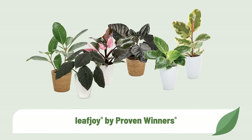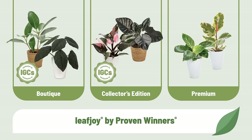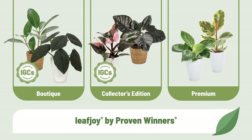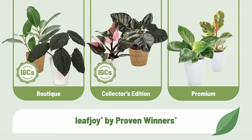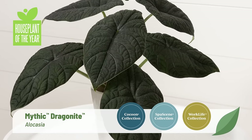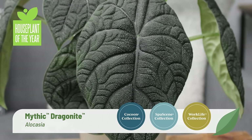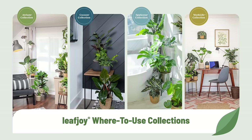Here are a few things that set Proven Winners Houseplants apart. First, you'll find rare varieties in the Leafjoy collection that you just won't see anywhere else. Our high-end Boutique and Collectors Edition lines are available exclusively to independent garden centers and will help you command premium retail prices from avid houseplant collectors. The premium line also includes unique but more widely available varieties, including many whose names you know, like Birkin Philodendron. Don't miss out on stocking the 2024 Houseplant of the Year, Mythic Dragonite Alocasia, which will be receiving extra attention in our marketing campaigns.